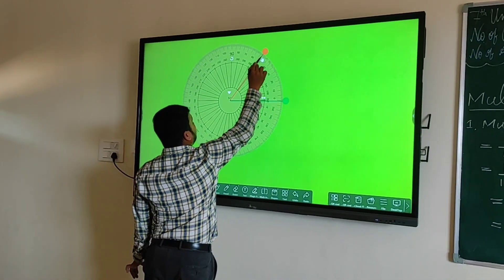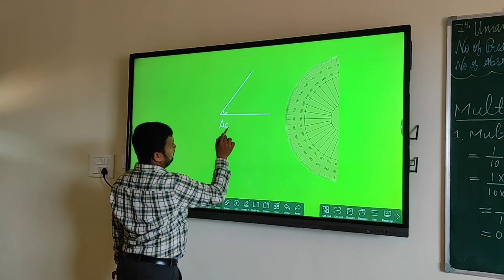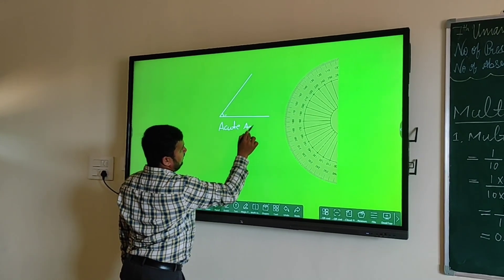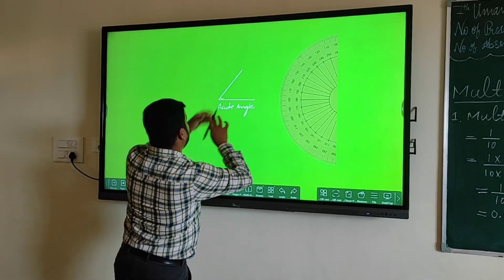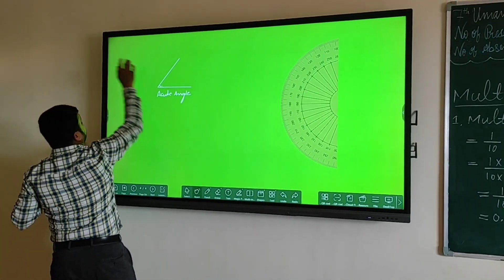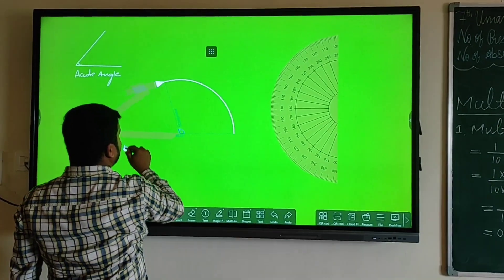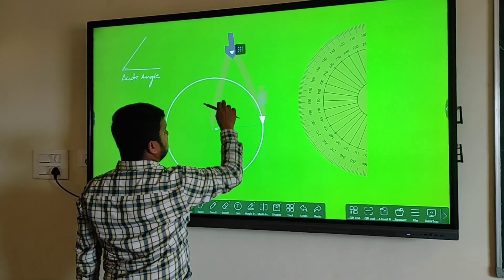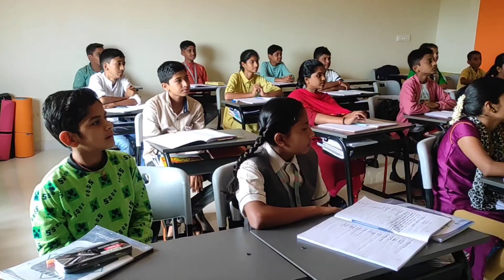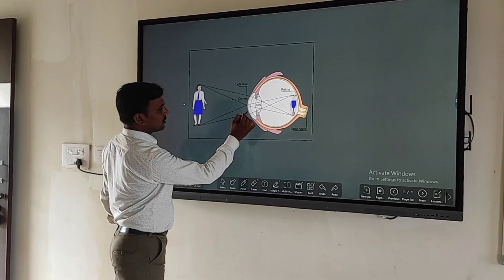Smartboards increase student interest, collaboration, and strengthen comprehension. Teachers can create more dynamic lessons by writing or typing on screen, calling attention to certain topics with highlights, circles, arrows, or zooming in, and sharing multimedia content such as videos, web pages, presentations, and images.